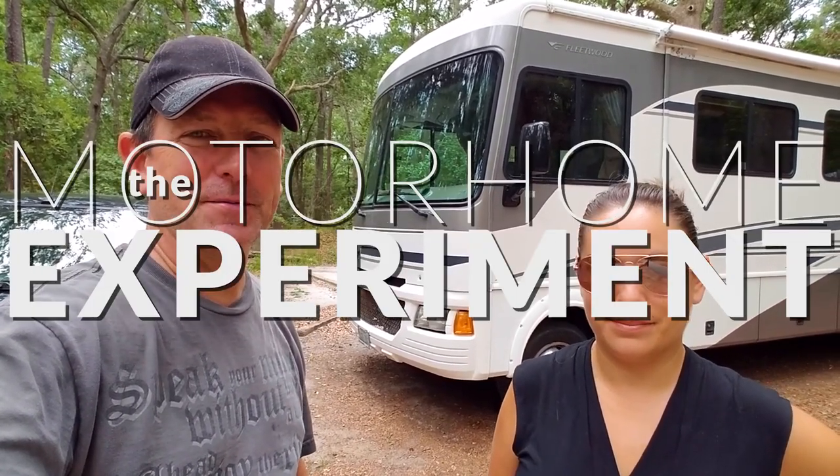What is happening Adventure Nation? We are leaving the Savannah, Georgia area and the Skidaway State Park. Today is a travel day and this is the Motorhome Experiment.